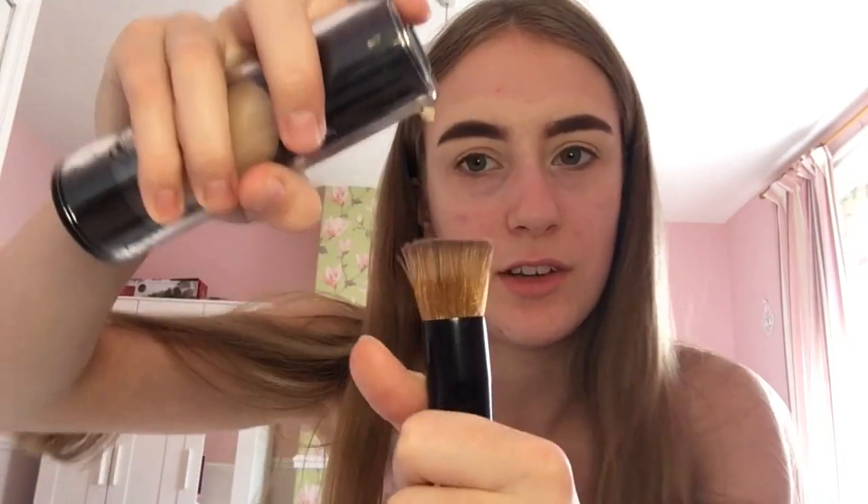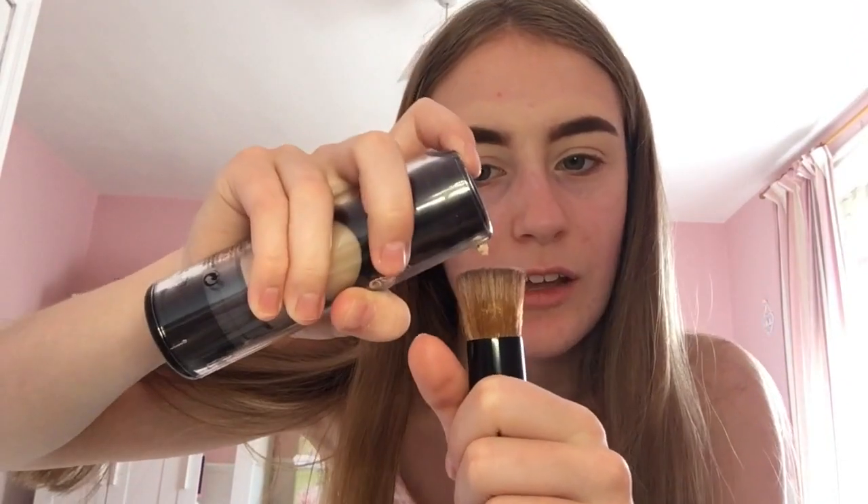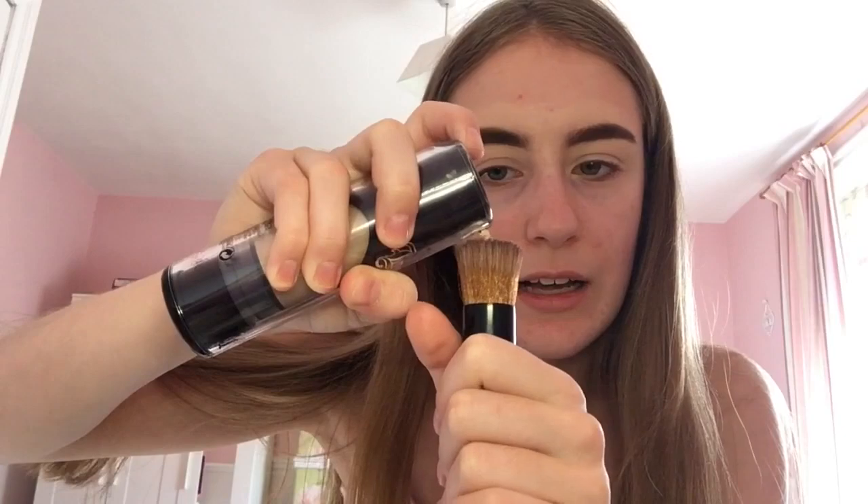For my face I'll be using my Kat Von D Lockitt Foundation in the shade Light 44 Cool. I ordered a foundation brush from Amazon for £3.99 — I'll link it in the description because it has honestly changed my life. I've only used it once but let me show you how it works: there's a hole in the middle where you put your foundation in.